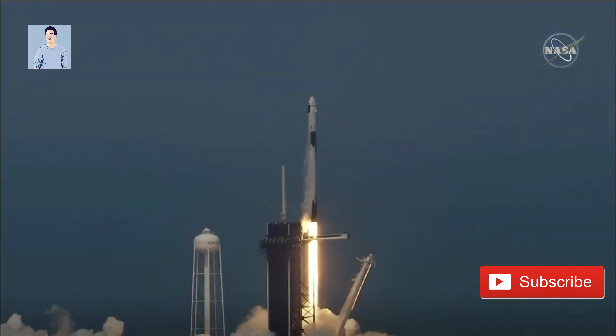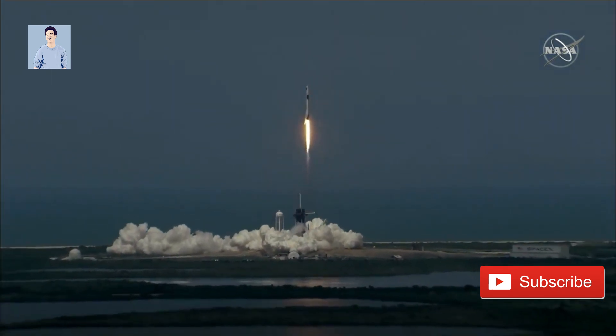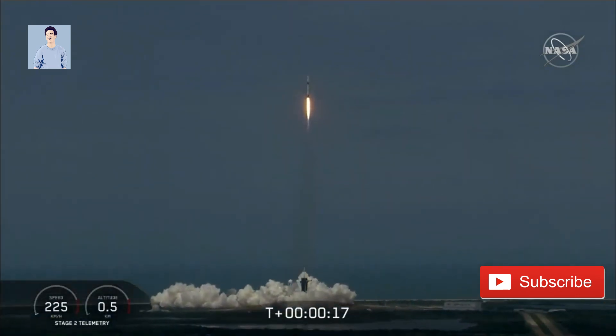Go NASA! Go SpaceX! Godspeed, Bob and Doug! America has launched, and so rises a new era of American spaceflight and within the ambitions of a new generation continuing the dream.